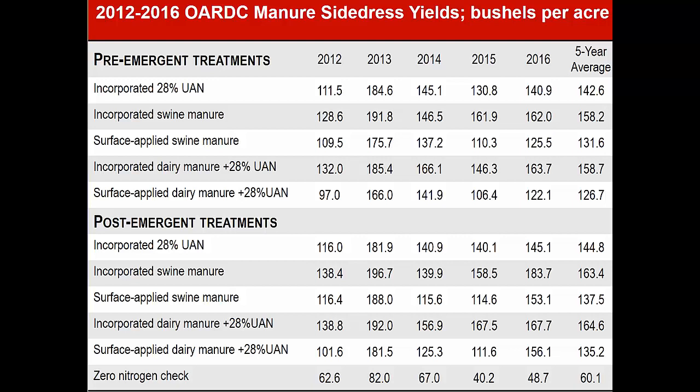So you can see my treatments are 28% UAN. We have incorporated swine manure applied with the Dietrich units placed at about five and a half inches below the soil with covering wheels. We have surface applied swine manure where we just left the toolbar up in the air. The incorporated dairy manure is knifed in just like the incorporated swine manure was. Dairy manure being lower in nitrogen, we had to also add UAN to it, and then surface applied dairy manure with knifed-in UAN. Each treatment got 200 units of nitrogen.